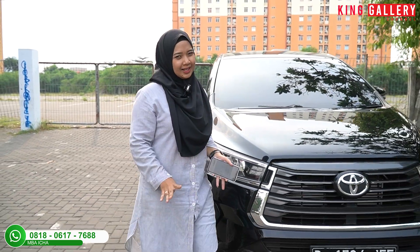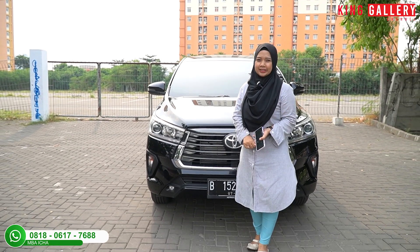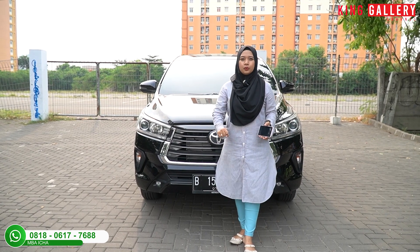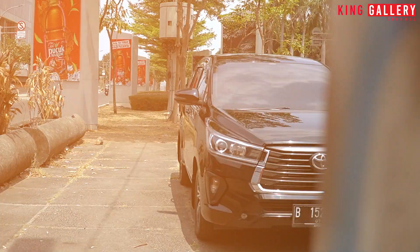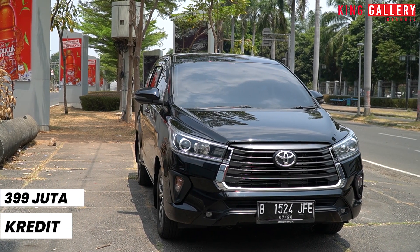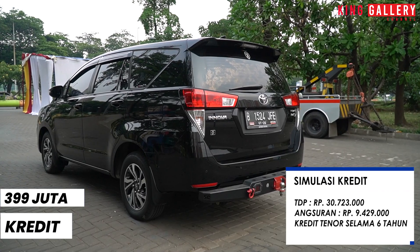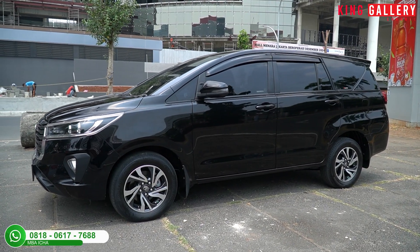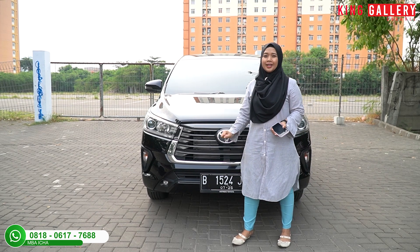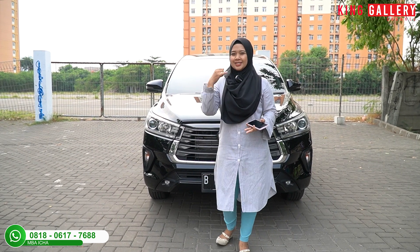Berkendara dengan mobil ini sangat enak. Untuk harga Toyota Kijang Innova V Diesel tahun 2021 yang ada di King Gallery, dibanderol Rp399.000.000. Untuk tenor 6 tahun, simulasi kredit total DP Rp30.723.000, angsuran Rp9.429.000, asuransi TLO menggunakan leasing BCA Finance. Jadi dengan 30 jutaan saja sudah bisa membawa pulang Toyota Kijang Innova V Diesel tahun 2021.